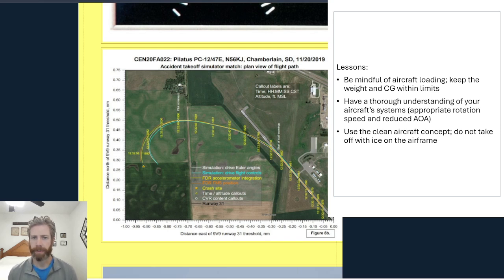Lessons to learn here: first and foremost, be mindful of aircraft loading. We only want to put the approved number of occupants in the airplane — everybody needs to have a seat with a seat restraint — and keep the weight and CG within the approved limits. Also have a thorough understanding of your aircraft systems. Knowing the appropriate rotation speed in this case would have been helpful, and also just reducing the AOA in the climb — giving yourself a little bit of added protection above the stall in these conditions could have prevented the accident.